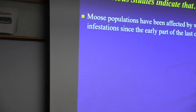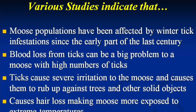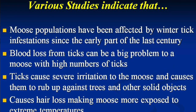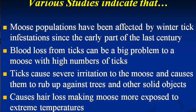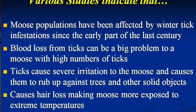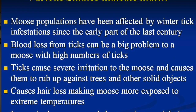Moose populations have probably been infected by ticks since the early part of the last century, but ticks are now more widespread and increasing as we move north. Blood loss is substantial with high tick numbers, but there's more to it than that. High tick numbers cause intense irritation — instead of eating, moose spend their whole day grooming and rubbing against trees and vegetation, wearing their fur off.